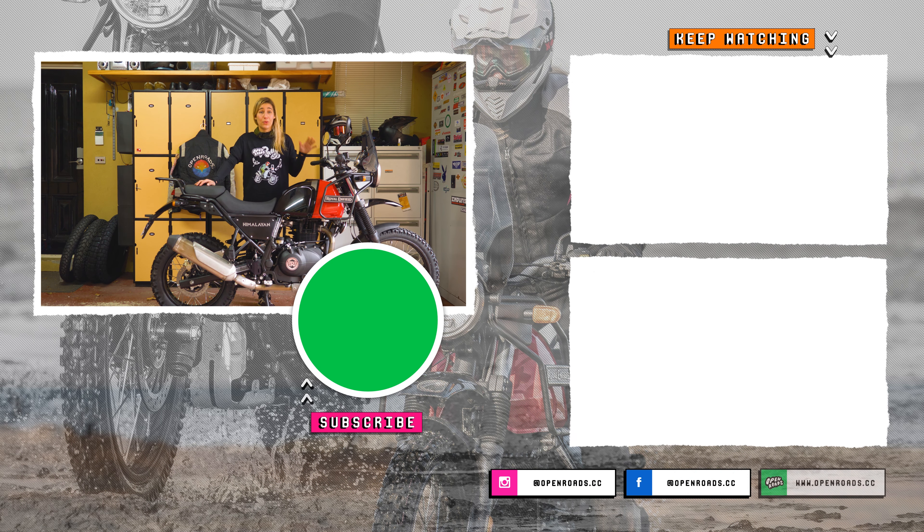These modifications will improve your off-road experience, but they cannot create it for you. Over the past few years I've ridden almost every type of terrain including sand in various countries around the world on a stock Himalayan, so it goes to show that you don't need to spend more money just to give it a shot and have a go.